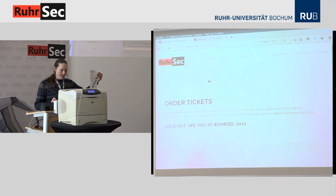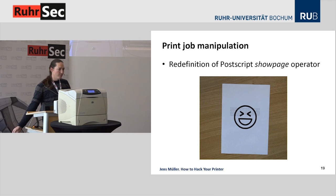That's not just a simple prank. There's much more you can do by redefining the showpage operator. You're in the context of a programming language, so you can search for certain strings and replace them — for example, introducing misspellings into the printouts of a certain user. Or think about a sales agreement that is going to be printed and you want to lower the price. Here it may get really ugly.